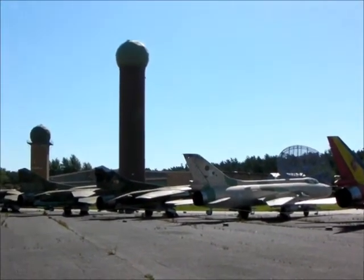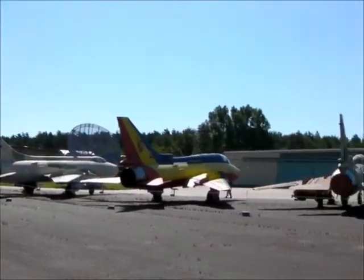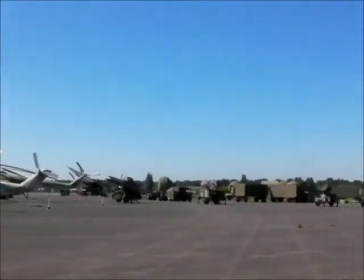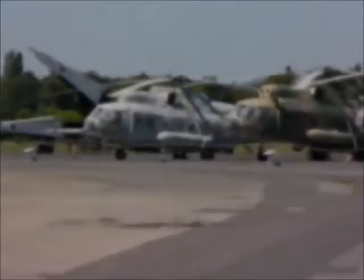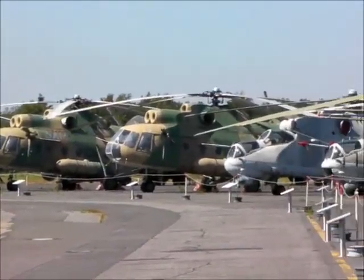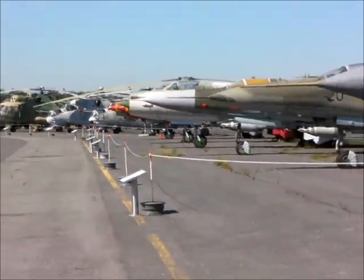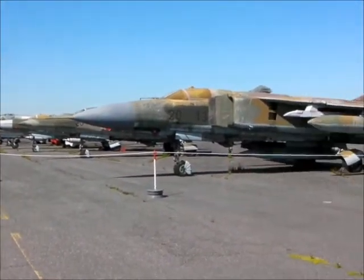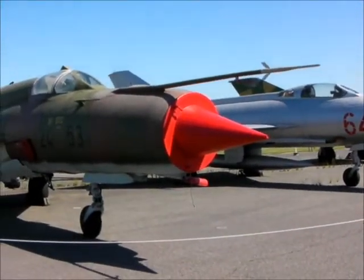MiG-23s, MiG-23s, with some MiG-21s down the end. And Sukhois. SA-2 over there, and another Hawk. Coming down here we've got Mi-9s, Mi-8s, some Sukhoi-22s, MiG-23s, and here are some MiG-21s.